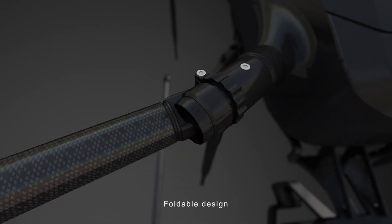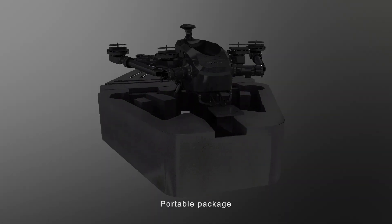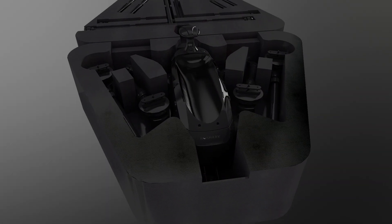Foldable design, portable package. V Shark cares about your flying demands.